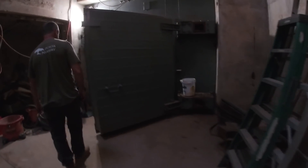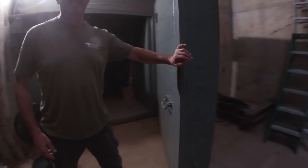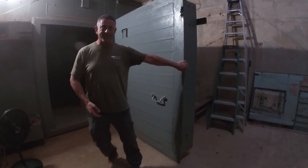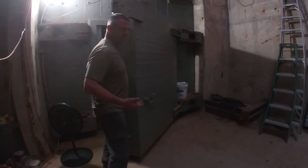My door swings easily — that's 6,000 pounds. It takes a little bit of effort to get it going, but once it does it swings beautifully, and then you've got to kind of stop it.